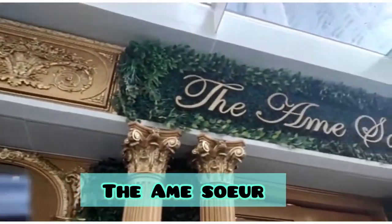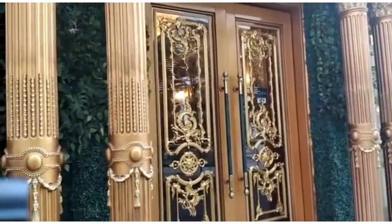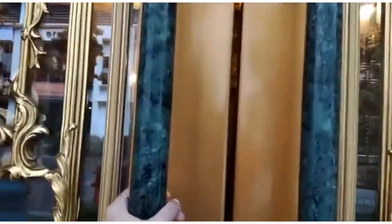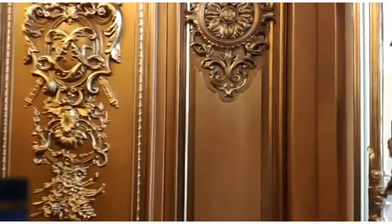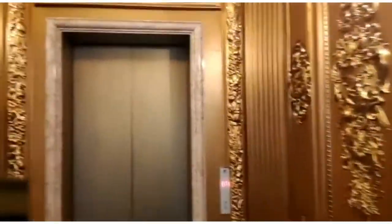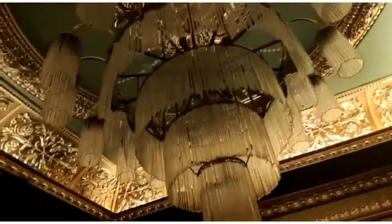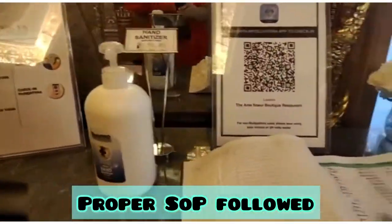We've reached Amesor — it's about one kilometer from cafe Amesor. Look at this beautiful, magnificent door — I love the architecture and how beautifully it's built. Every detail is so lovely. They have special Raya decor and the entire place looks absolutely beautiful. That chandelier is beautiful, and when it's lit it's going to look so amazing. You can see the menu being put up and proper SOPs being followed with the scan code.